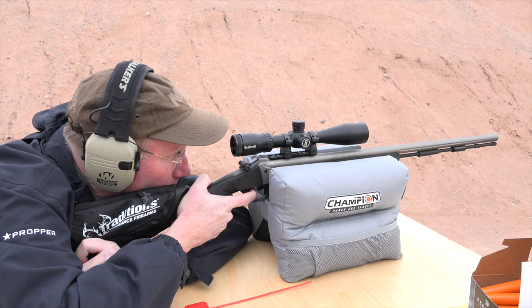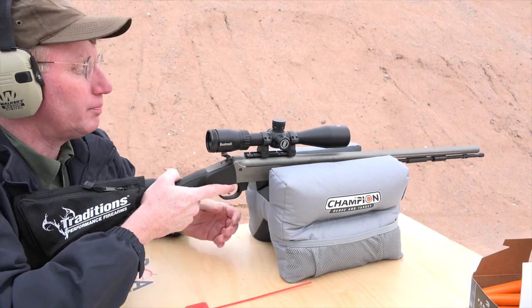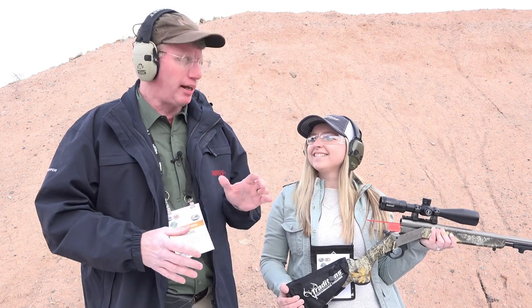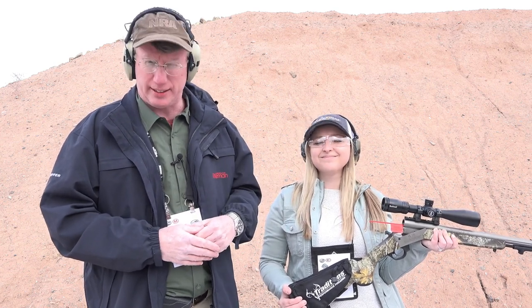All we need to do now is shoot it. For more on the Federal Fire Stick, go to federalpremium.com. For more on the Nitro Fire, go to traditionsfirearms.com.